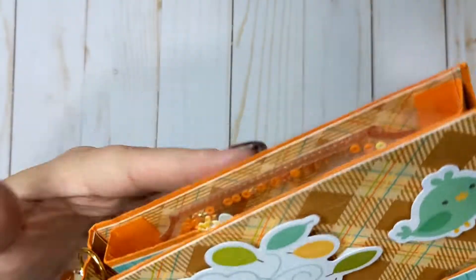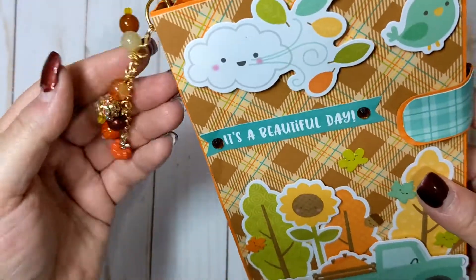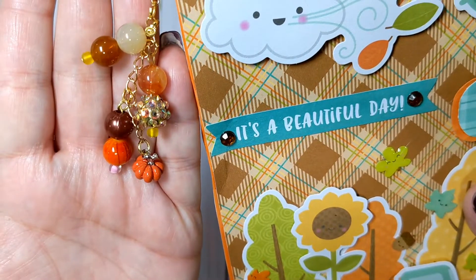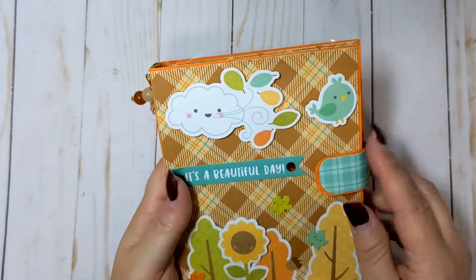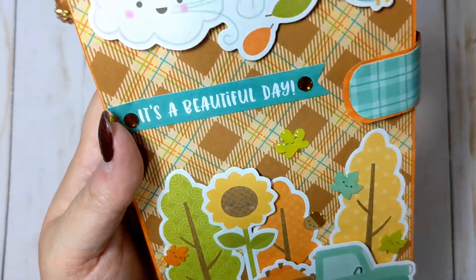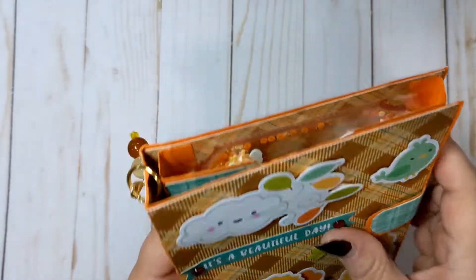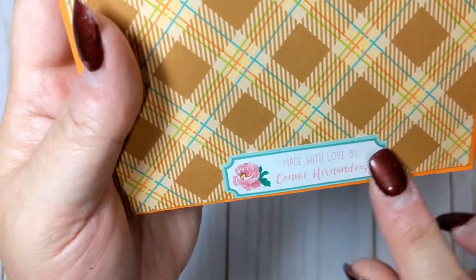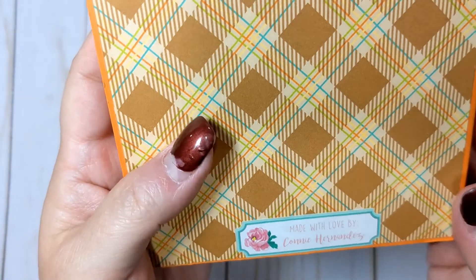She obviously used Doodlebug — this is so cute and look at this little dangle. It's so pretty. I don't really craft with Doodlebug but this is beautiful. I love the little leaves and the eight. So she made me a little box. Her name is Connie Hernandez and I'll link her information down below.